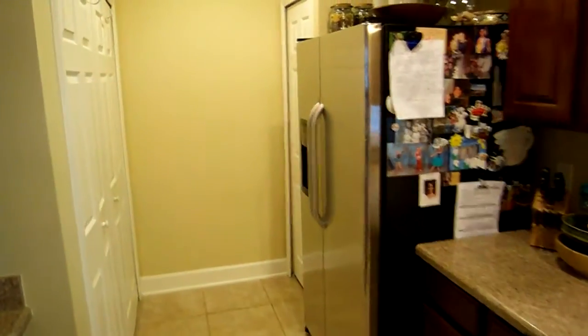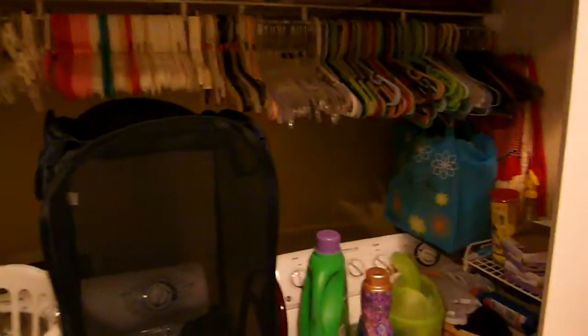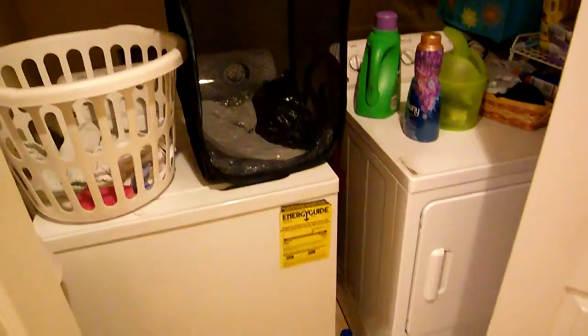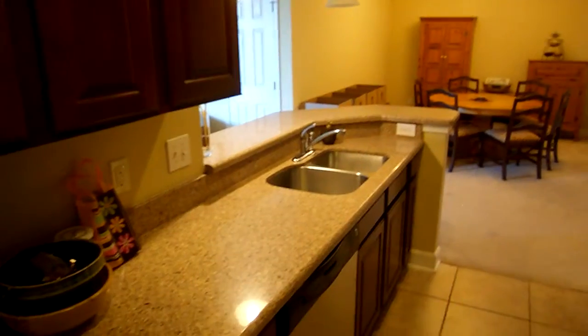Here's the refrigerator, and then you've got your pantry. And I believe this is probably the laundry room — the laundry area. Right there is the laundry. Coming back around, let me just give you a little more view here of the kitchen before we leave. Nice counter space.